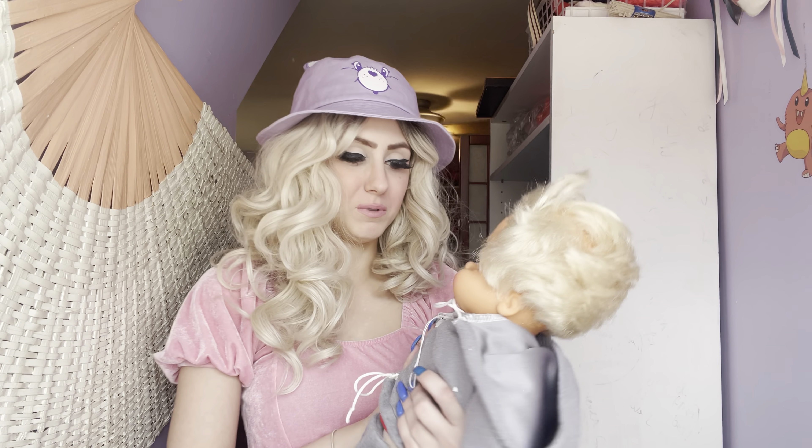Hey, what's up guys — hey Barbies and Kens. Welcome back to my channel. If you're new here, my name is Gab, and today I have a little bit of a haul.